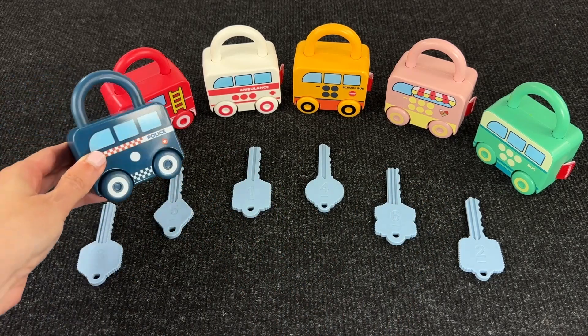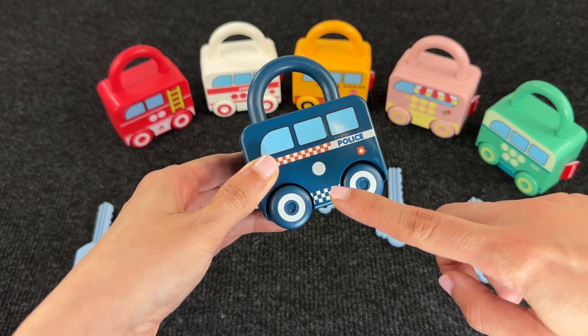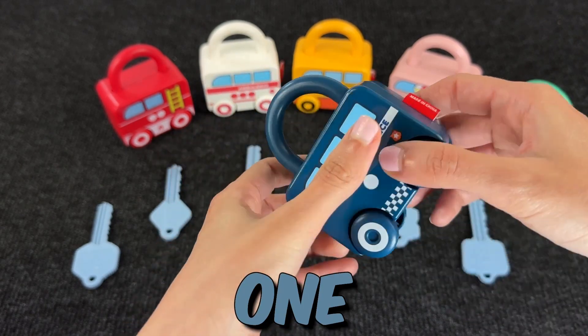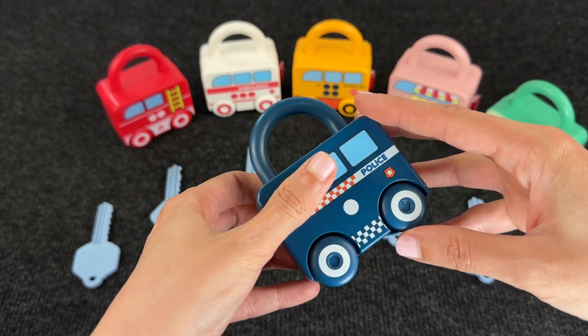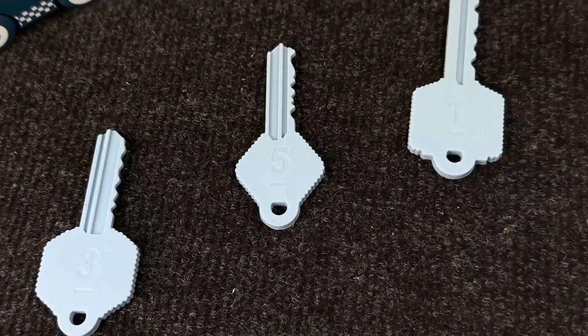And first lock! This lock looks like a police car! And here we have one dot. Let's check what we have on the back — it's number 1! So now we need to search for the right key — the key with the number 1!